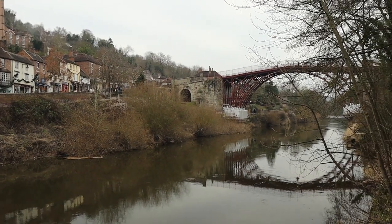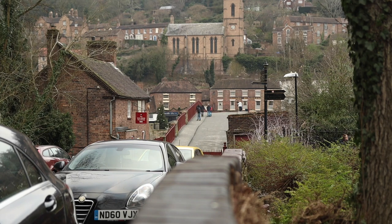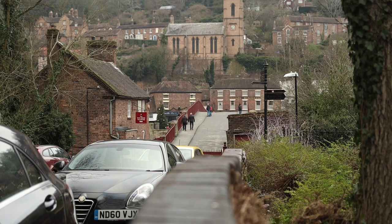The town itself is really really pretty — if you're in the area make sure you come and visit it. Experiencing real, proper England — this is real England.